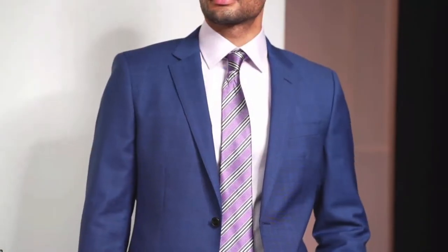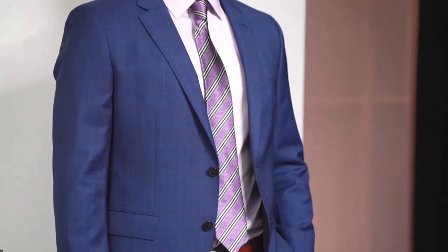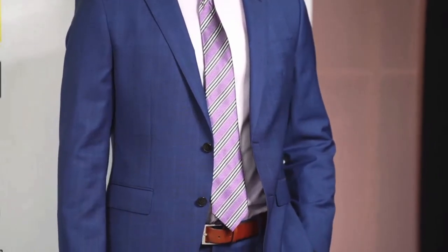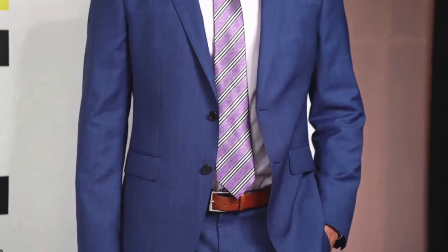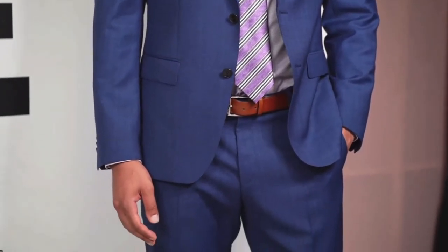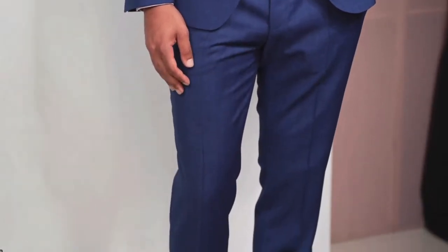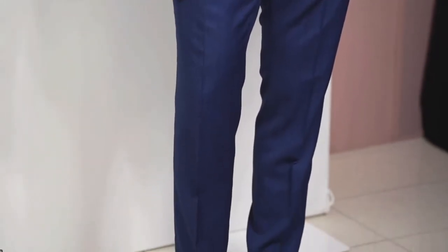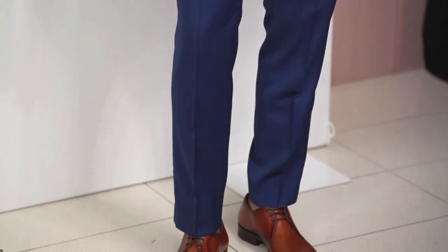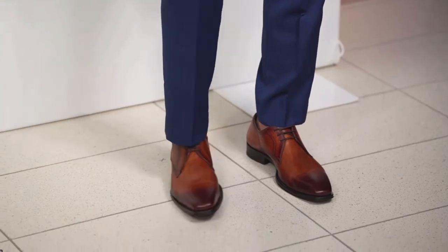We're definitely starting to see the return of the dress oxford. The past few seasons it's been all about the white sneaker — white sneakers are still important, keep them around for casual Friday and weekend wear — but it's time to return to your classic oxford dress shoe for work. This is a great version from Magnani in a lace-up varnished finish.